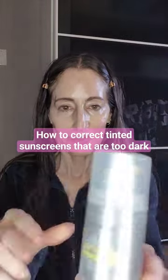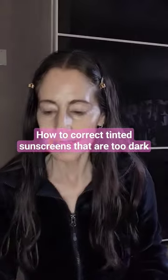One of the struggles of having very fair skin is finding a tinted sunscreen that isn't too dark, and believe me, I've tried so many I can't even count.